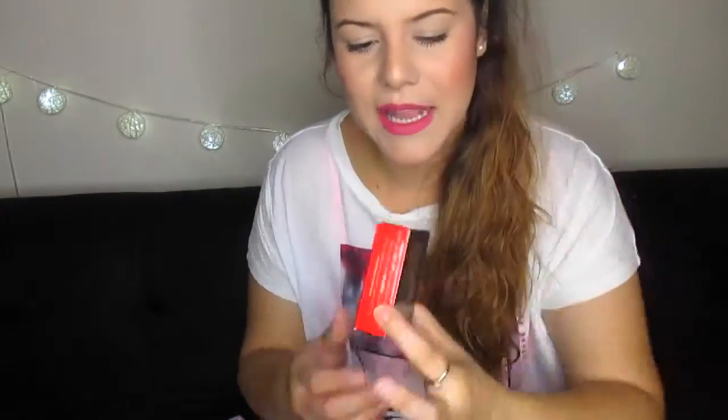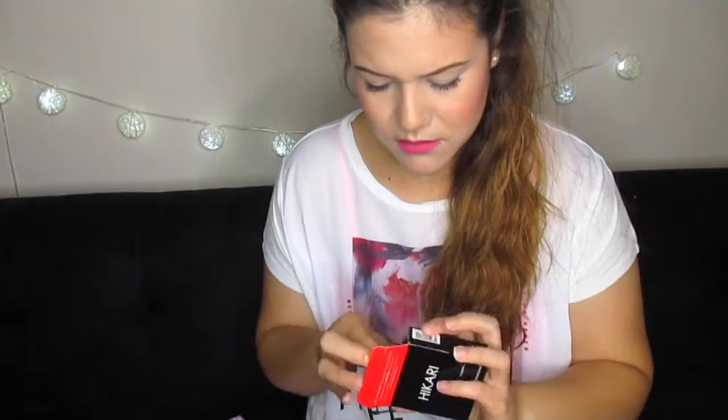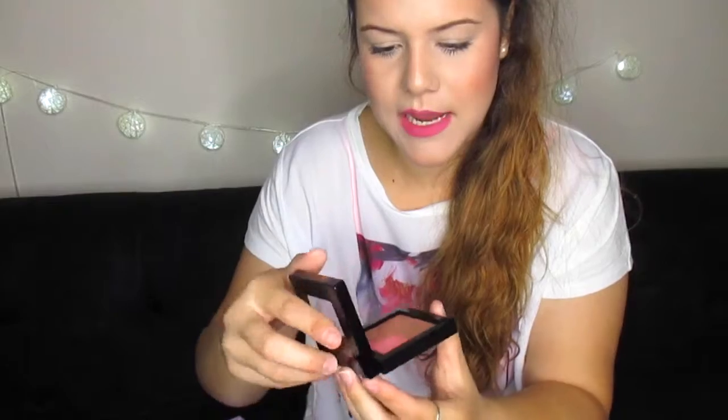So the first product — if I don't pronounce this right, don't make fun of me. It says 'Radiate Shimmer Bronzer.' Let's open it and see the packaging.